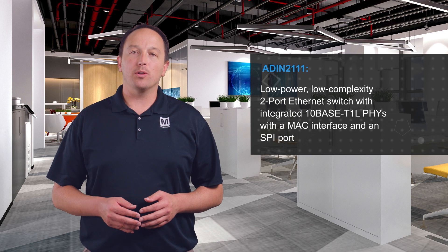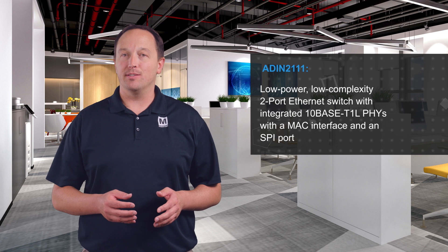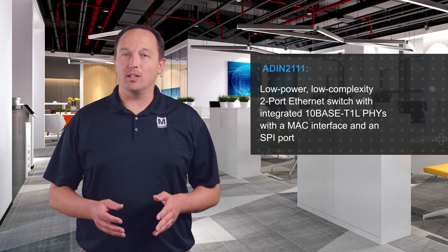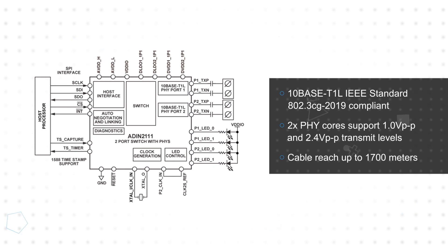Analog Devices' ADIN2111 is a low-power, low-complexity two-port Ethernet switch with integrated 10BASE-T1L PHYs, a MAC interface, and an SPI port that reduces power by up to 50% and PCB area by up to 75% compared to discrete solutions. The two PHY cores can operate at a 1.0 or 2.4 volt peak-to-peak transmit level and support cable lengths up to 1,700 meters.